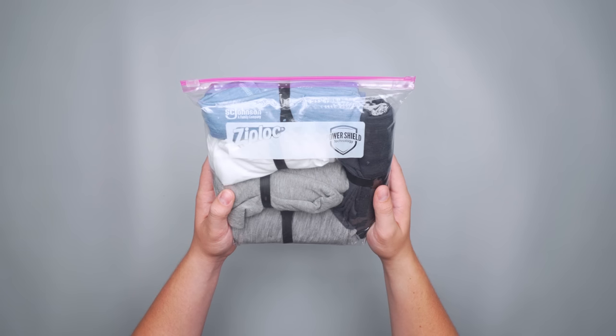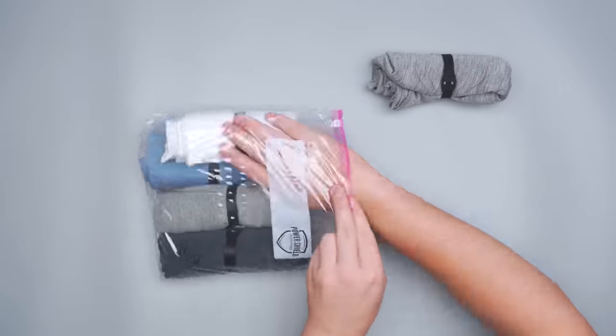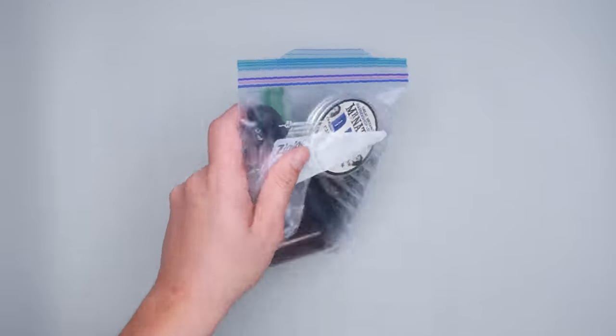Ziploc bags are the OG everyday item that can supplement a bunch of other expensive travel gear. They can be used in place of packing cubes, organizer pouches, snack containers, and toiletry bags. We like to use a one-gallon bag as a packing cube for our clothing, while the one-quart size is perfect for getting your toiletries through the TSA line. And if you've got the duct tape handy that we mentioned earlier, you can use it to reinforce the edges of a Ziploc bag to add durability.